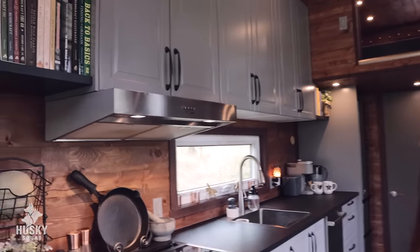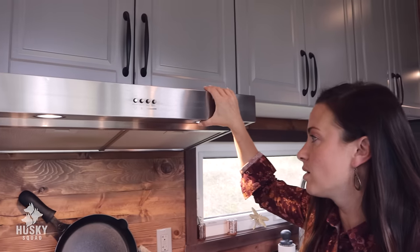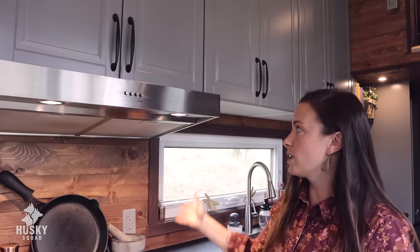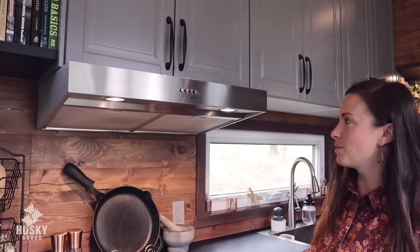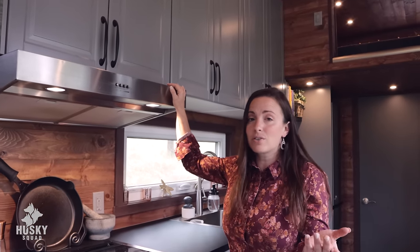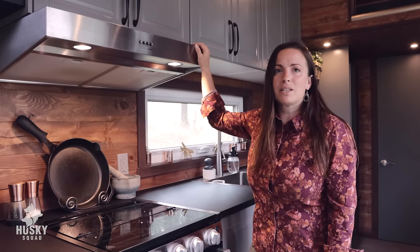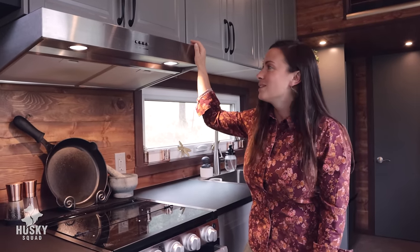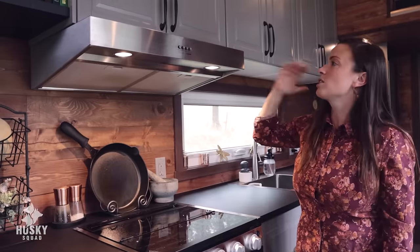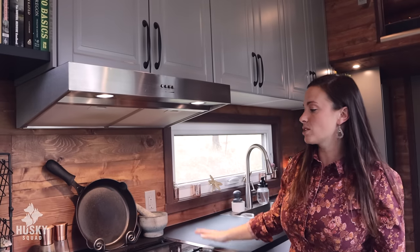We've really liked the open shelving — we wouldn't have needed that extra cabinet. We also opted for not having a microwave. We wanted a range hood we can use when cooking, which has nice lights we use a lot for ambient lighting in the evening. We don't use microwaves for health reasons and generally just don't like using them — we haven't used one in years since we've been together, so why put one in? It also added extra storage space on top.